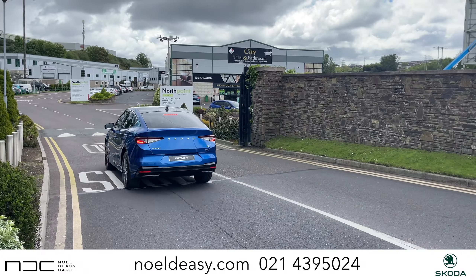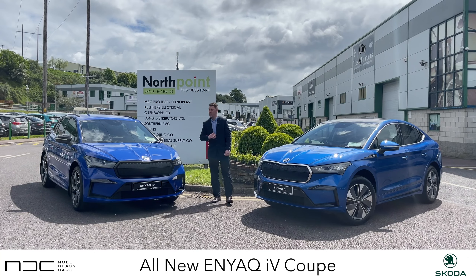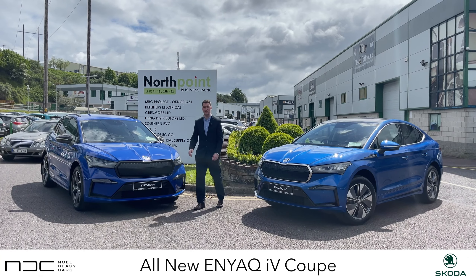Hi guys, welcome to this week's Skoda in the City. We didn't travel too far from our own place in Blackpool — we've popped up here to North Point Business Park, which has a massive array of businesses for all your needs.